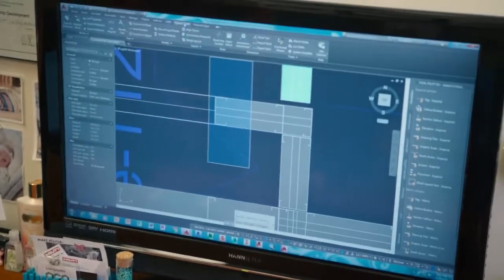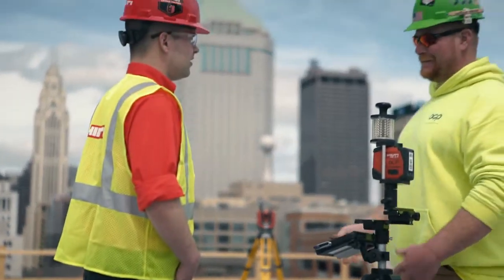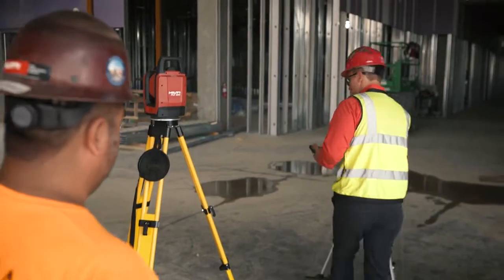I don't have to sit and change the points in the file — they can actually do that right in the field with the equipment they have. I could teach anybody how to do it. As long as that software is on a machine, I could put somebody down and tell them to put layout points in.